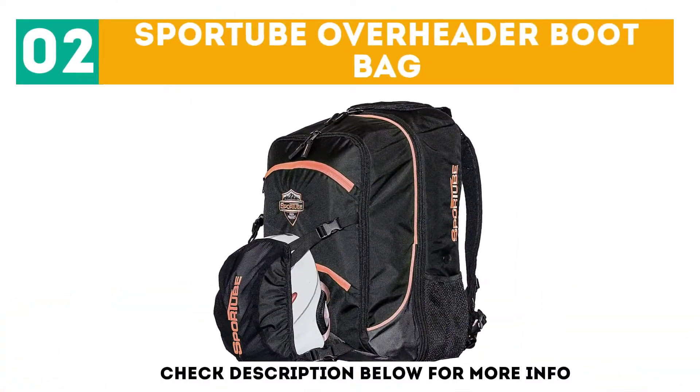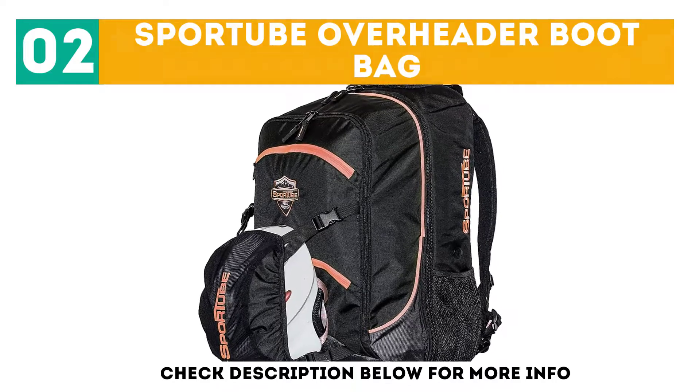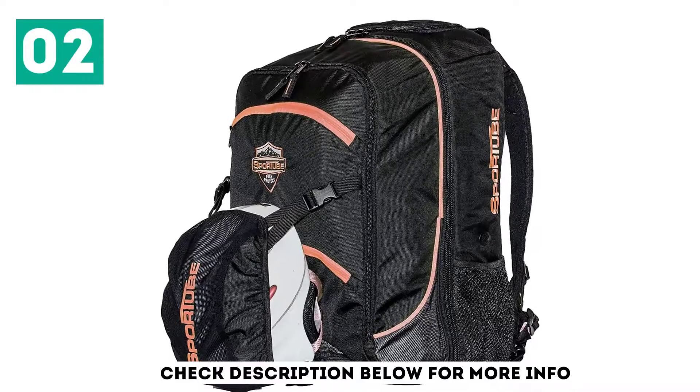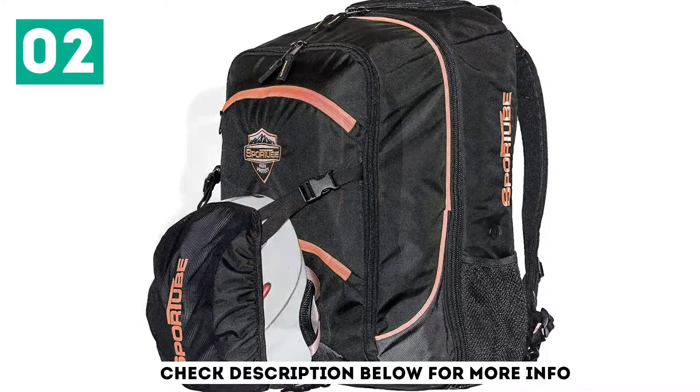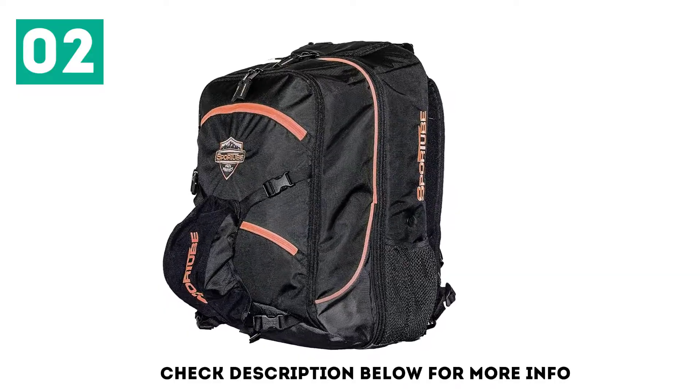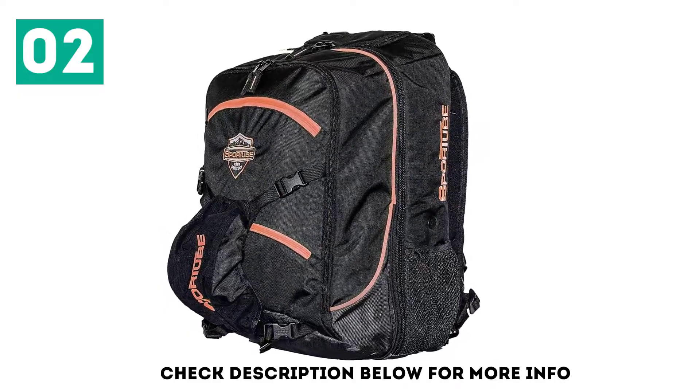At number 2: the Swart Tube Overheader Boot Bag. This boot bag is a different style in that it's more of a backpack that carries boots, and unlike some other boot bags, it carries your helmet on the outside of the backpack. The huge advantage of a ski boot bag backpack is the ability to use it while skiing and not needing a separate backpack.